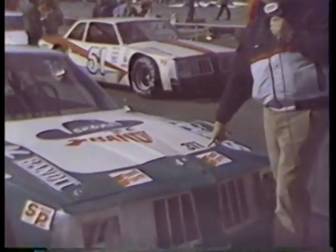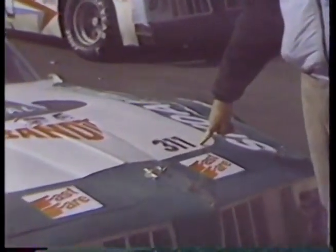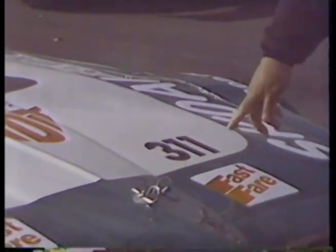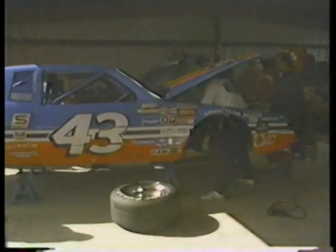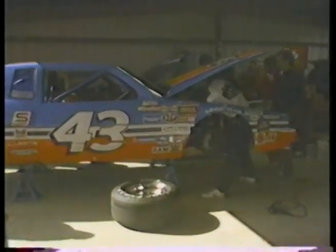The biggest difference between late model sportsman racers and Grand National racers is weight, caused by the engine size — like the 311 on the hood of Jack Ingram's Skull Bandit. With a 311 cubic inch engine, the car only has to weigh 2,950 pounds. A Grand National car has to weigh 3,700 pounds regardless of engine size. That's 750 pounds difference — a lot on a racetrack like Richmond.